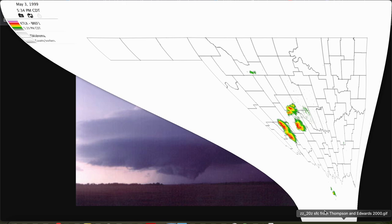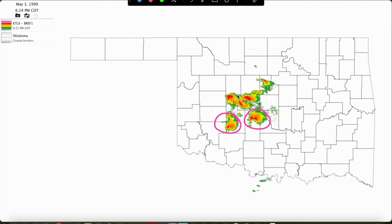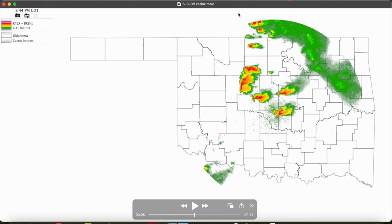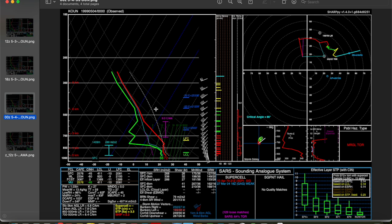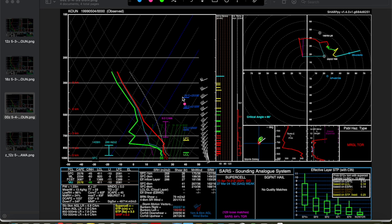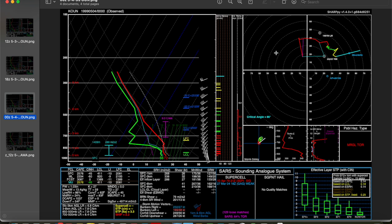Moving on with time, we eventually get these couple supercells to take over — the Bridge Creek storm, the Mulhall storm, both cyclic tornado producers, with lots of left splits moving off toward the north from the initial activity. We continue to get cyclic tornadic supercells and multiple other storms firing throughout the afternoon. The key for this kind of cyclic tornadic supercell production was the incredible environment — large instability likely being underdone. The 18Z sounding showed only 75 degrees at Norman, while the surface chart at 20Z showed temperatures in the low 80s, so instability was likely being under-forecast.